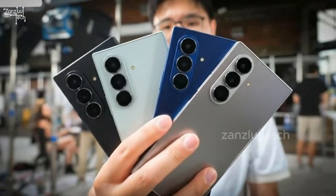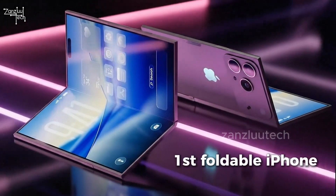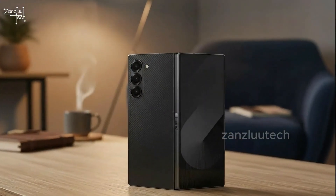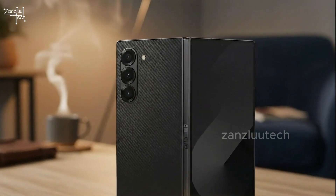2026 is about to be the biggest foldable fight we've ever seen. Apple's first foldable iPhone drops next year. Analysts say the market will grow over 50%. Samsung just lost the number one spot worldwide, and they're not okay with that. So they're going full panic mode.